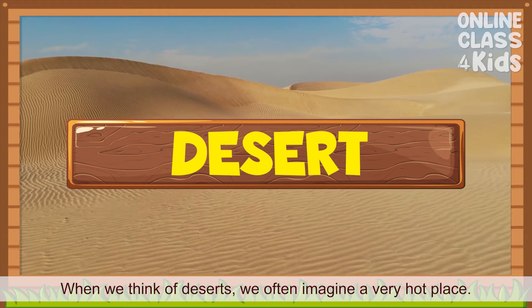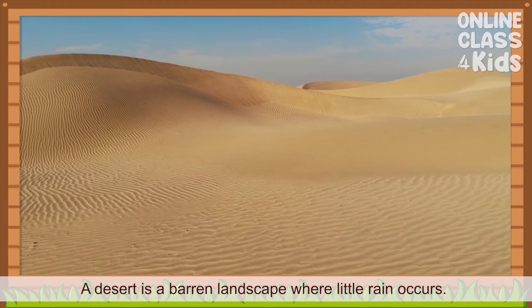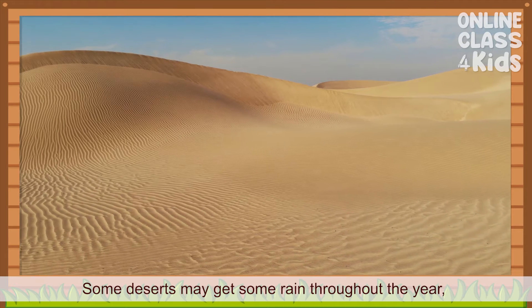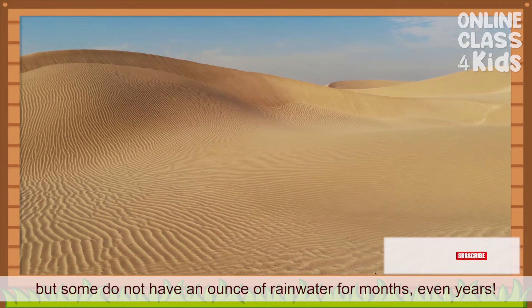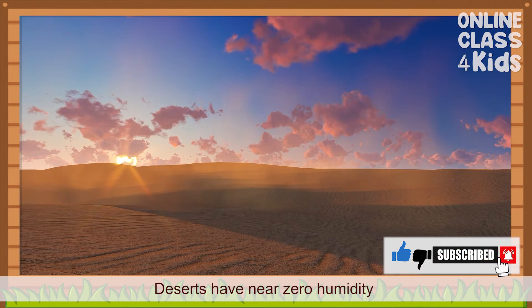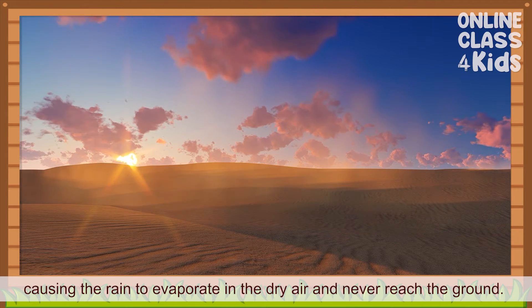When we think of deserts, we often imagine a very hot place. A desert is a barren landscape where little rain occurs. Some deserts may get some rain throughout the year, but some do not have an ounce of rainwater for months, even years. Deserts have near zero humidity, causing the rain to evaporate in the dry air and never reach the ground.